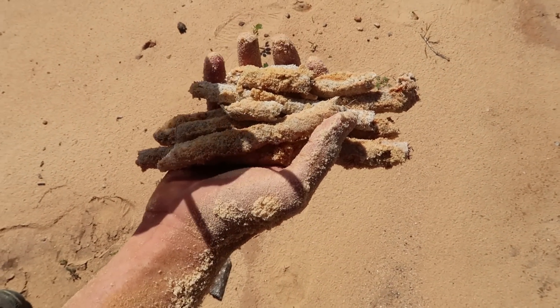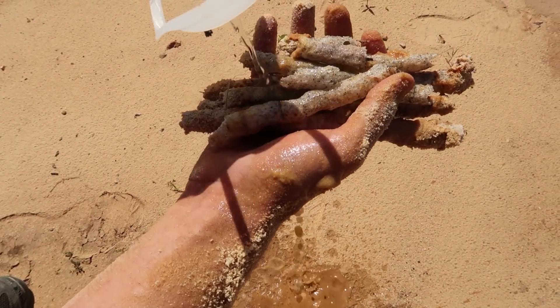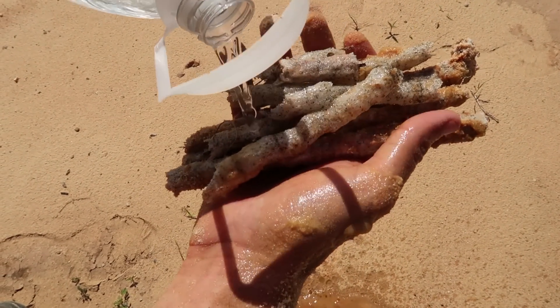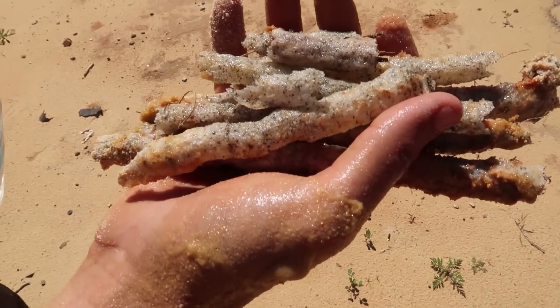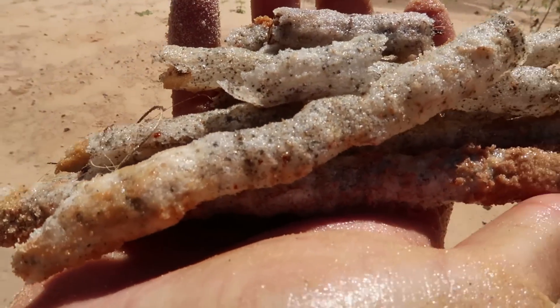Here we go. Cookies and cream colors — I thought I'd show you these. Those are pretty. Wow, that's crazy.